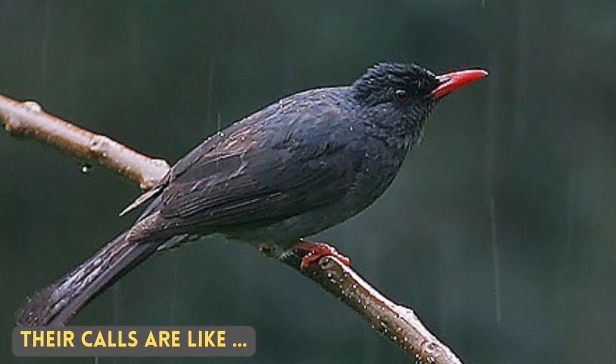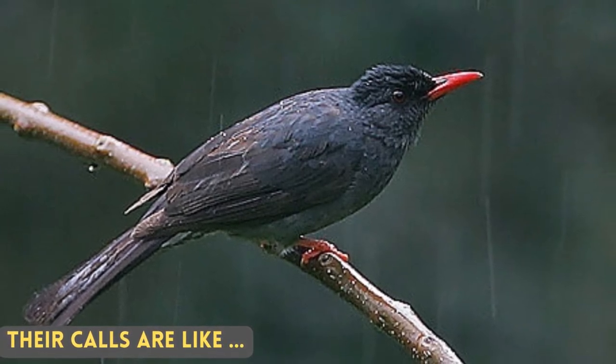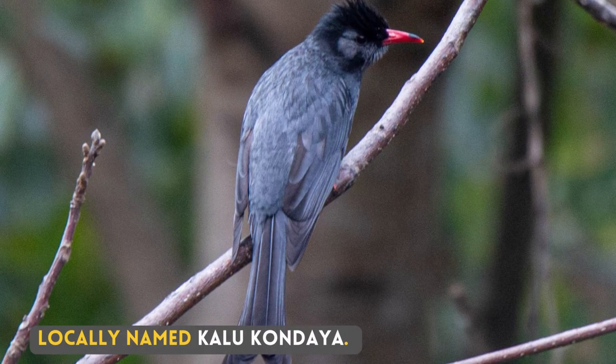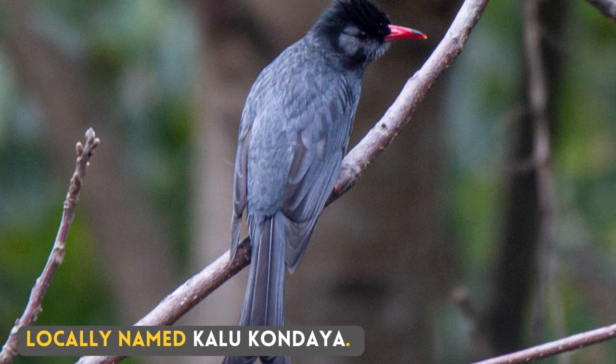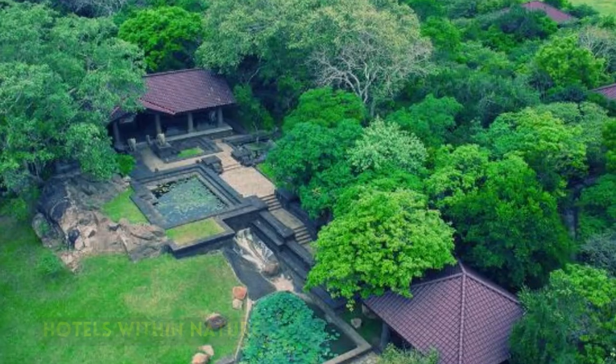Their calls are like — locally named Kalukondaya. I have not seen the Square-tailed Bulbul.